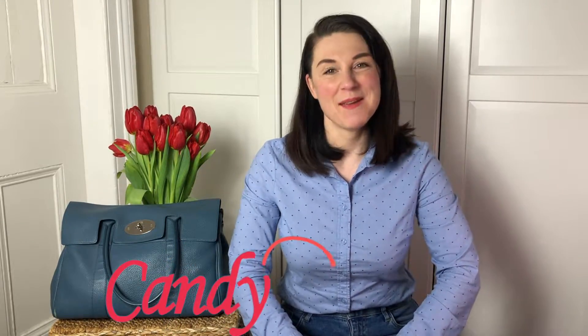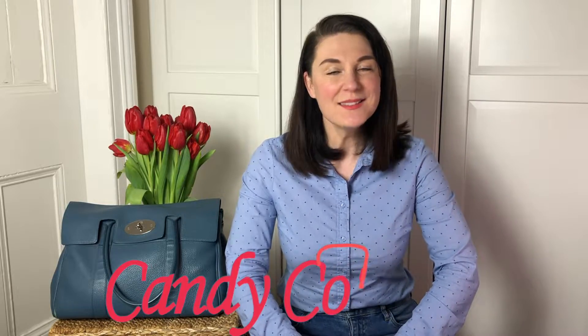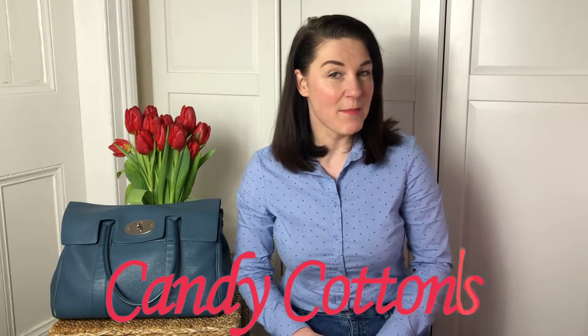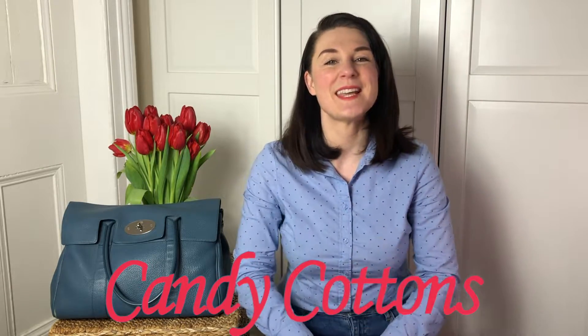Hi guys, it's Maria here. Welcome back to my channel. This channel is about bags, lifestyle and fashion by Mostly Bags. I post videos every Friday, sometimes Wednesday. I'm always on a hunt for the perfect bag. If you are like me, subscribe, hit the notification bell and let's enjoy bags together.